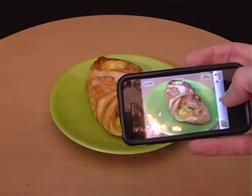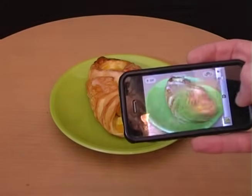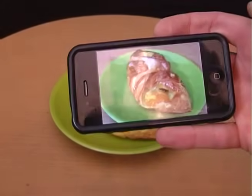Just taking a photograph of all of the unhealthy food that you eat will help you cut down on unhealthy eating by around about a third.